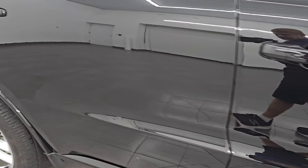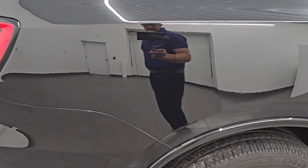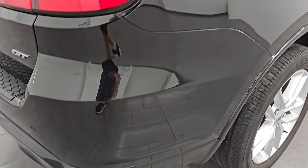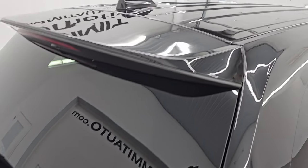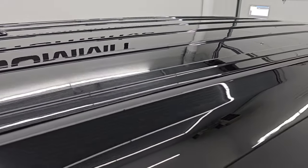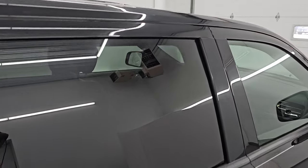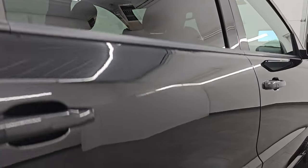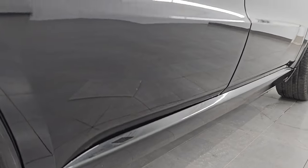As we go down this side of this 2022 Durango, take note of how clean the body is — no dents, no dings, no scuffs, no scrapes. I take these HD videos so if you are far away or even if you're close by and you just cannot make the trip down but you're still interested in purchasing the vehicle, you can see the vehicle, hear the vehicle, and have confidence in what you're looking at before you even get here. So when you do get here, there are absolutely no surprises and you can make a smart and informed buying decision from wherever you're at.